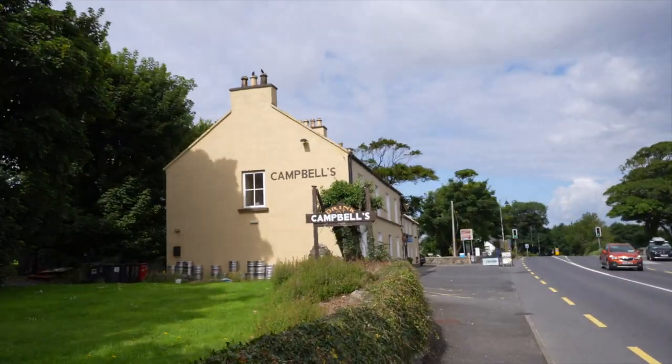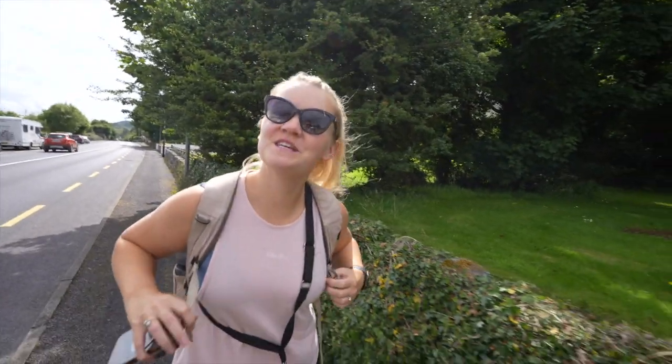I think I know what we'll be doing after this. That's convenient, isn't it? Just happened to want to climb this mountain right beside Campbell's Pub.